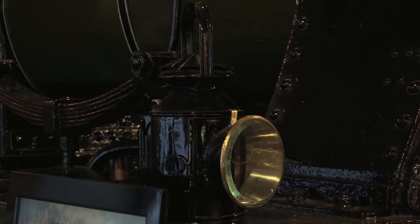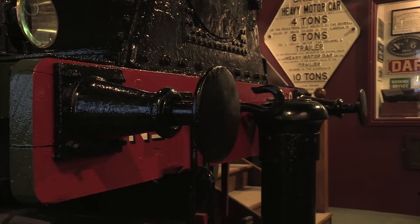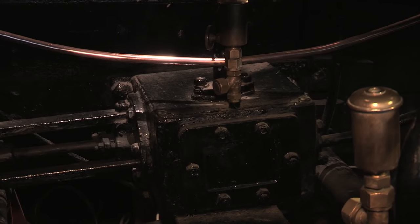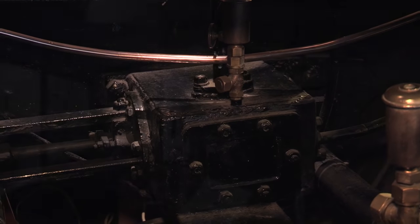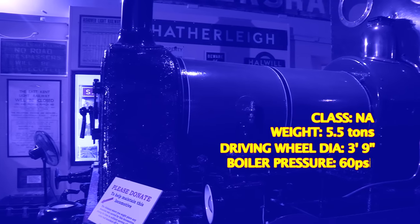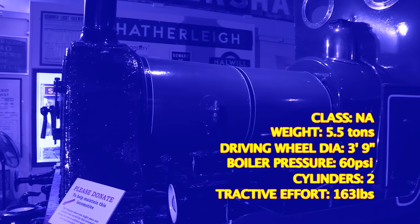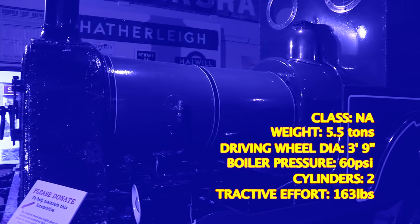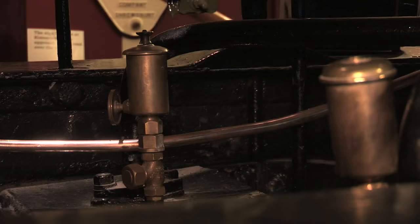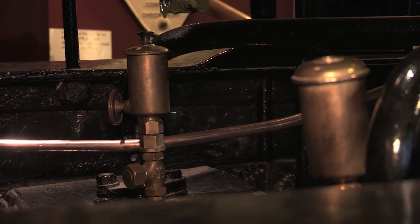When she was built as a 2-2-2, the engine weighed just over 5.5 tonnes, with wooden wheels, and her cylinders were just 4 inches in diameter. A locomotive that weighs as much as a Humvee is riding on chariot wheels and powered by cylinders smaller than a CD. And yet she could do 45 miles an hour — it just goes to prove that steam is a powerful force.